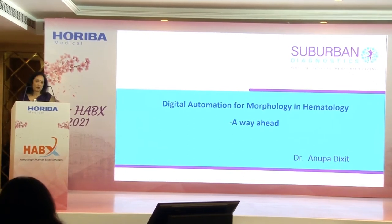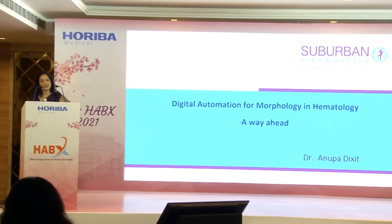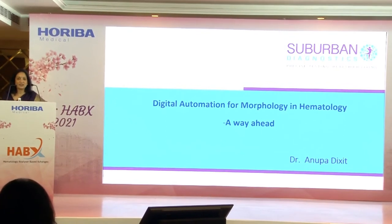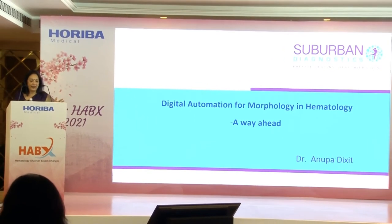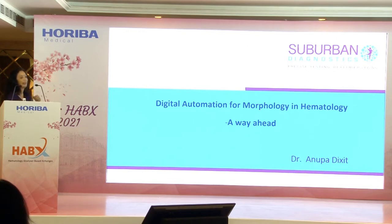I'll start with a word: COVID. For the past two years, COVID has changed our lives completely. It has given us a new norm — social distancing, respiratory norms, masks, and hand hygiene. But there is one more new norm which I would like to call the digitization of morphology. This is a new era altogether.